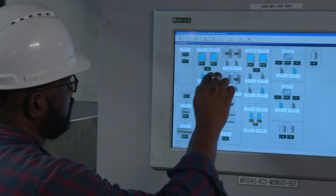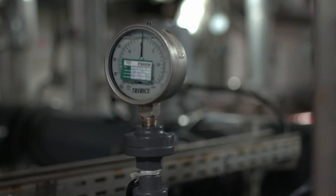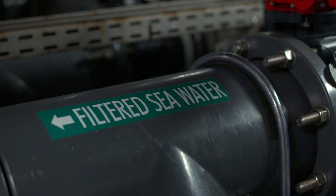At the heart of Sea Labs is the Life Support System, which provides up to 3.6 million liters per day of raw, filtered seawater, bringing the Red Sea straight to our labs.